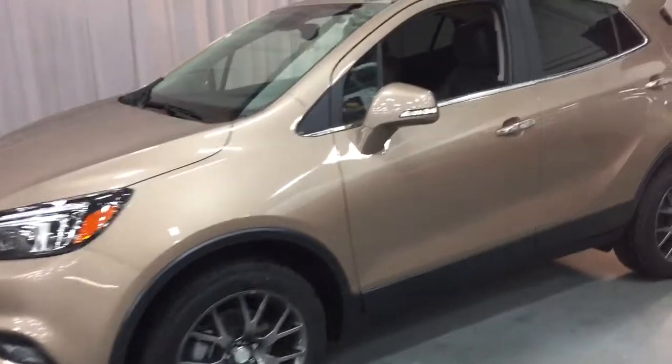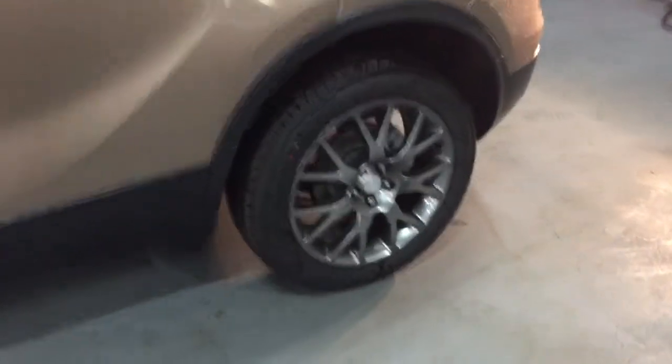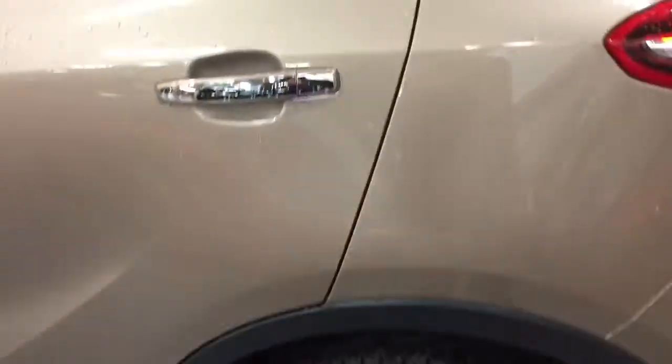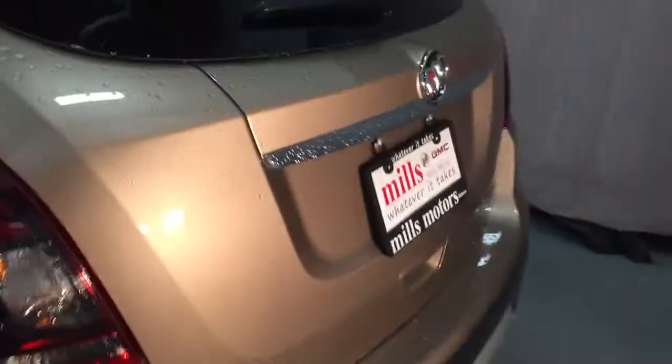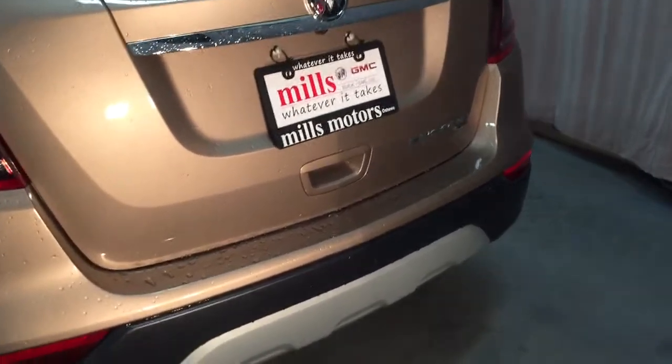Got the 18-inch aluminum wheels, Continental all-season tires, and the wheel locks. Taking a look at the rear profile of the vehicle, you've got your all-wheel drive badging there on the right-hand side.